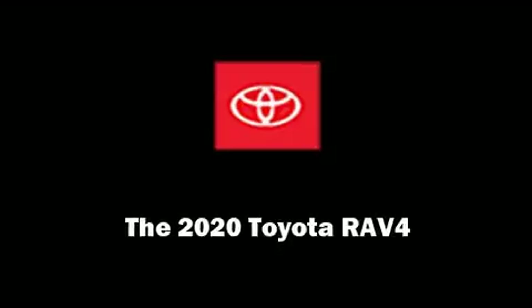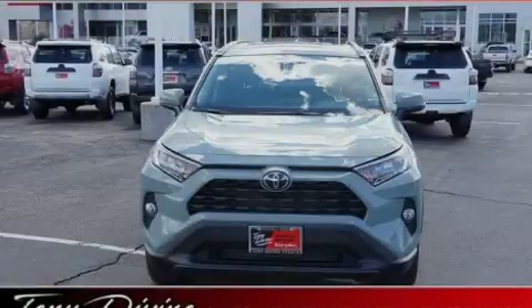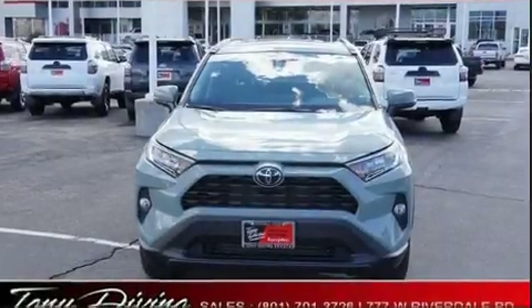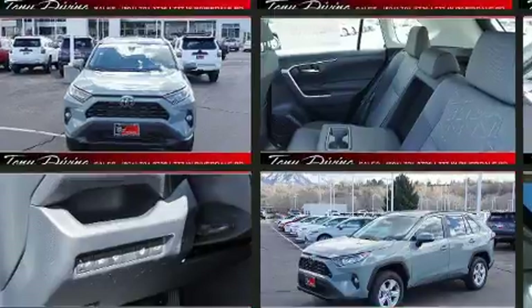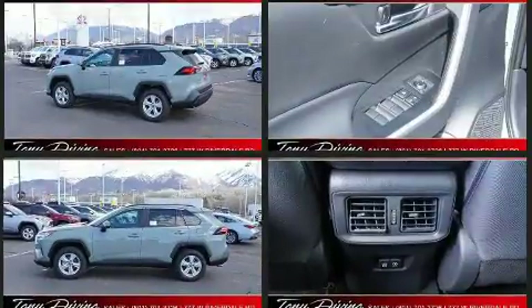Sensibility and practicality define the 2020 Toyota RAV4. Smooth gear shifts are achieved thanks to the efficient four-cylinder engine, and for added security, dynamic stability control supplements the drivetrain.